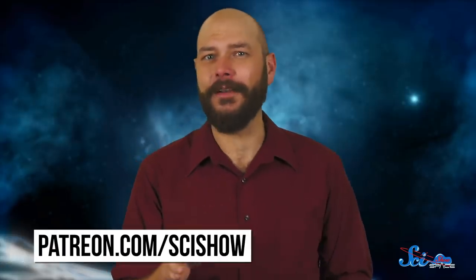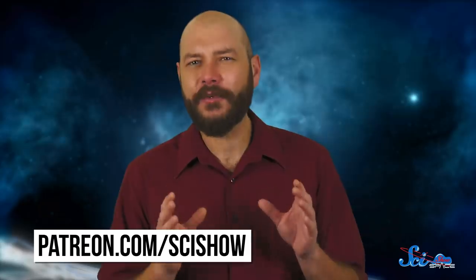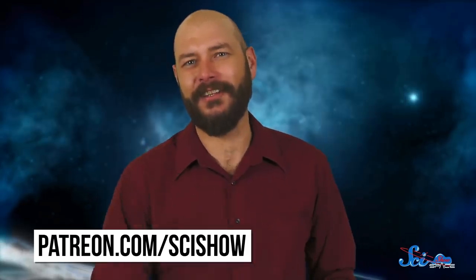Thanks for watching this episode of SciShow Space. If you enjoyed it and want to learn more about satellites, you can watch our episode about how these things get and stay in orbit. And if you have questions for us, we'd love to hear them — you can leave us a comment below, or if you're a patron, you can send us a quick question in our patron inbox over at patreon.com/scishow.